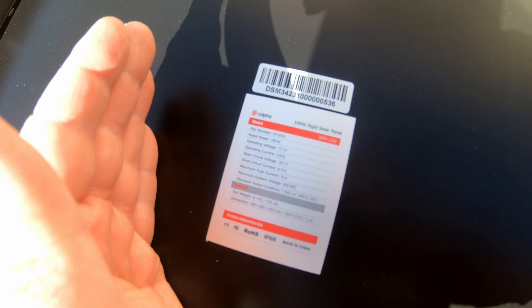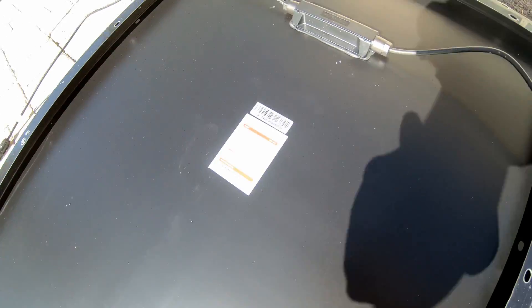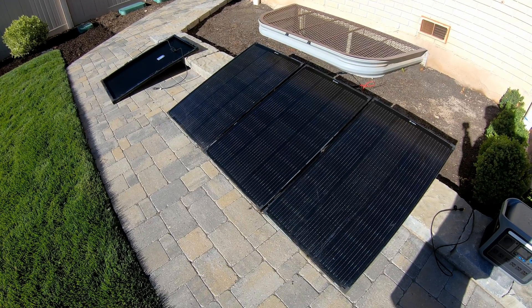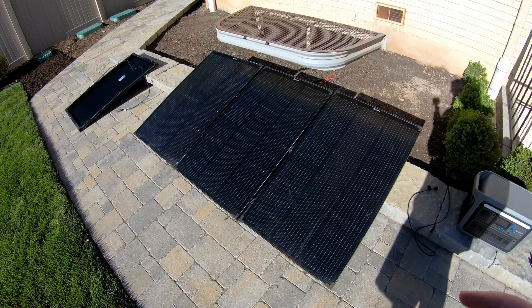I'll put the specs up on the screen from the website so you can see them. These are fantastic panels — I've been using them a lot for my personal use and projects and they've been performing flawlessly. So go give them a look.